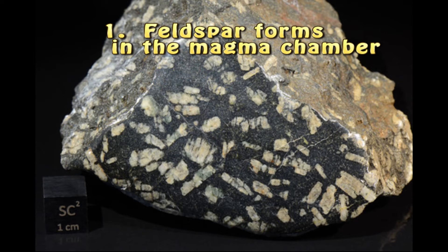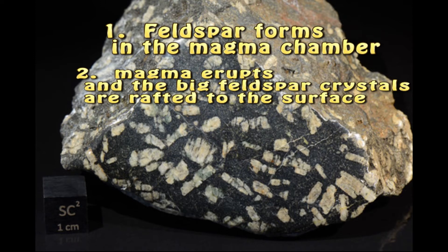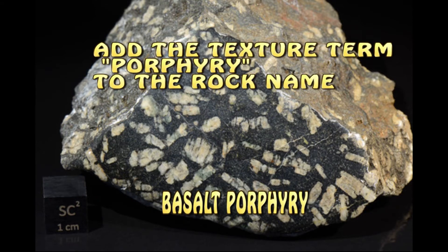Lava flows can have minerals rafted up from the magma chamber, and then they get trapped in the quick-cooled lava. The rock name is a basalt porphyry. Those terms are mouthfuls to say, but I hope you get them down because it makes you look really smart when you can rattle those off.